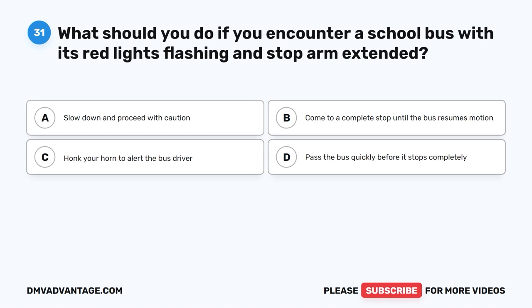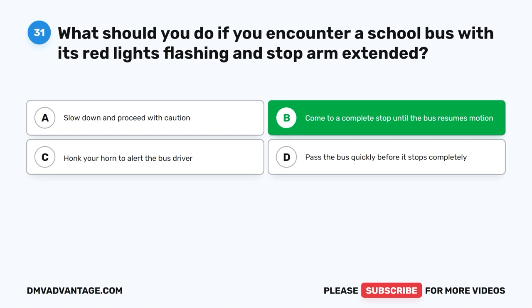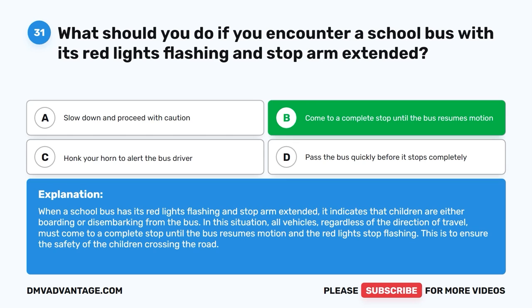Question 31: What should you do if you encounter a school bus with its red lights flashing and stop arm extended? The correct answer is B, come to a complete stop until the bus resumes motion. When a school bus has its red lights flashing and stop arm extended, it indicates that children are either boarding or disembarking. All vehicles, regardless of the direction of travel, must come to a complete stop until the bus resumes motion and the red lights stop flashing, to ensure the safety of children crossing the road.